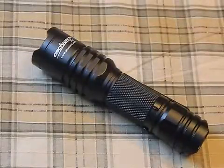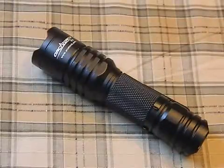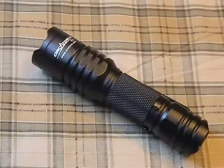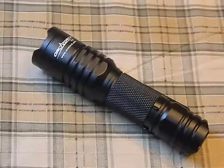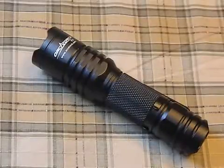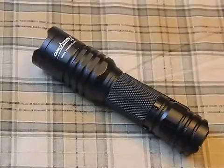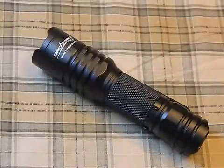Today we're going to review the Orca Torch T11. Don't let the name fool you — this is one spectacular light. Just to clear things up, they sent this to me for review. They sent me two of these: one to test out here and another for a torture test. I really love it when a company is willing to stand by their product and do a no-holds-barred torture test — that says a lot. Orca Torch made their name selling higher-end dive lights and are now branching into the tactical and EDC flashlight market.